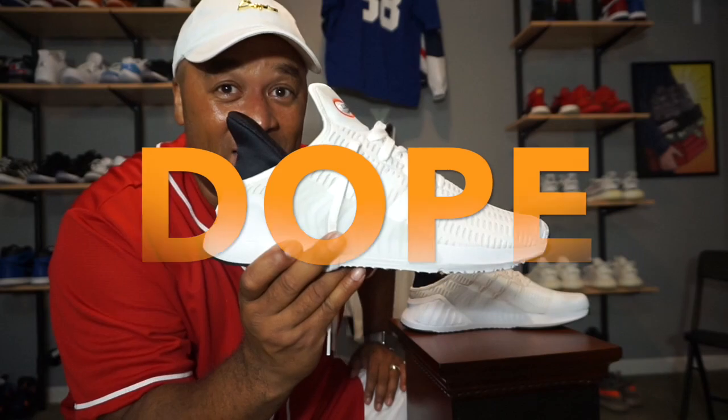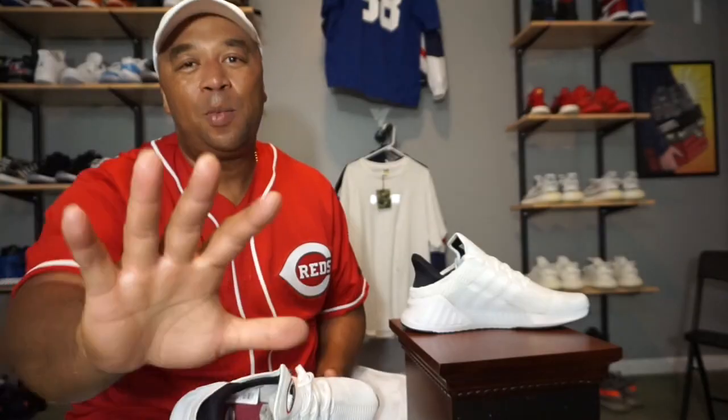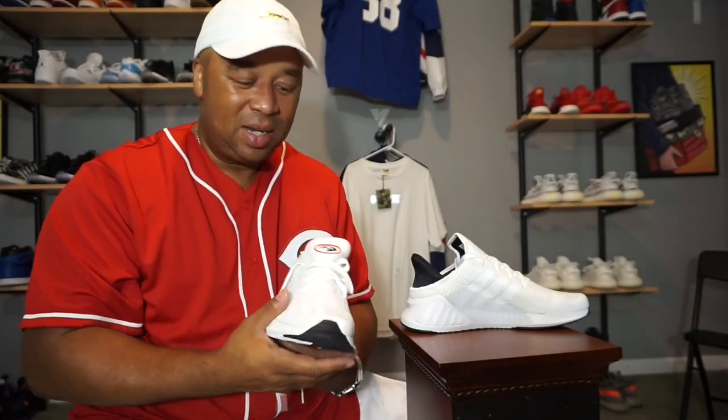That took an additional $50 off this $100 pair of shoes. My grand total for this shoe ended up being $29.50 — that's what I paid. That does nothing to take away from the fact that this is a dope shoe.